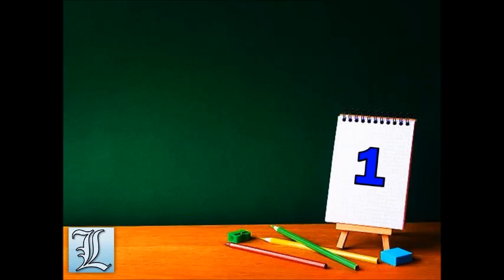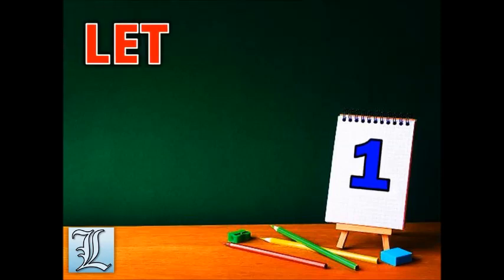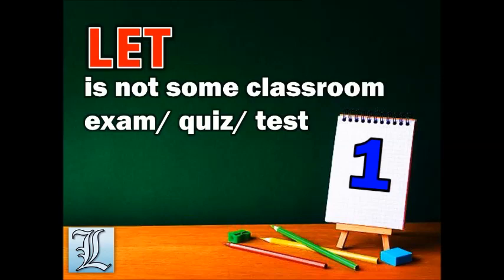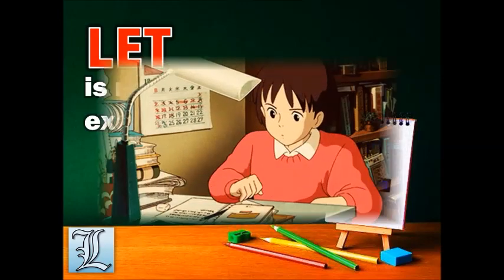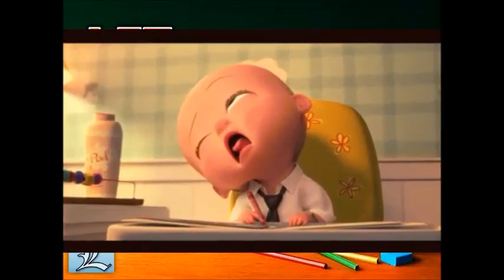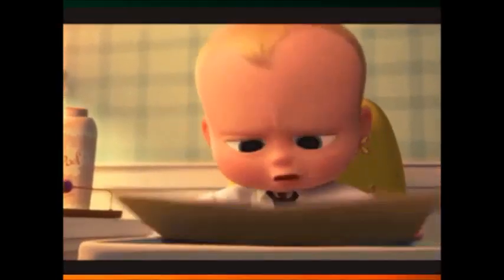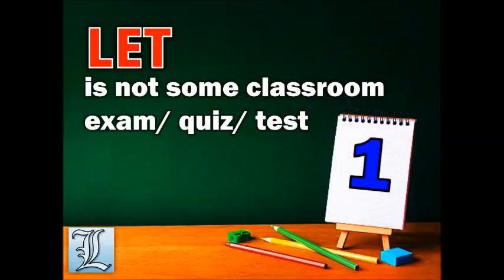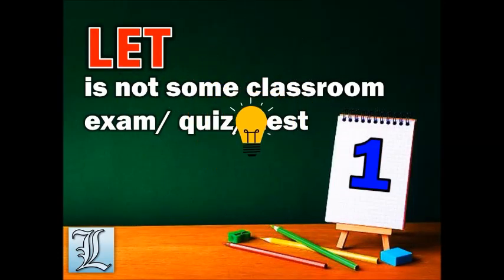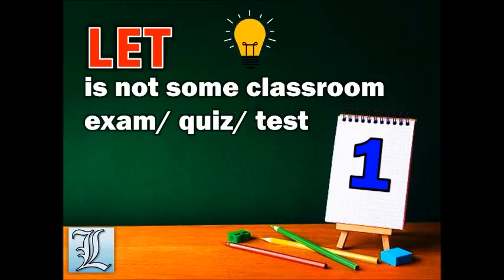First, always keep in mind that the licensure examination for teachers is not some classroom exam or quiz or test. You cannot study for the exam in a week or a couple of weeks. It takes months — probably two to three months or more — to cover all the topics you need to review. You already encountered the topics before, but you need to review to retain ideas and concepts in your mind. It does not work overnight, so you should take time to review.